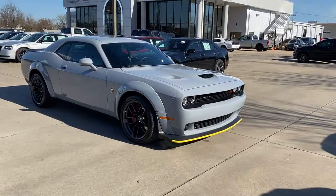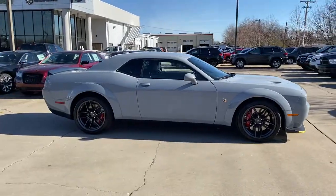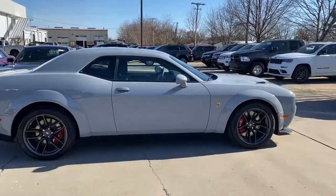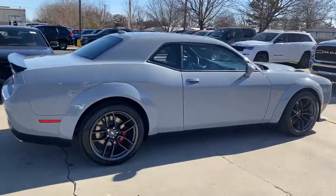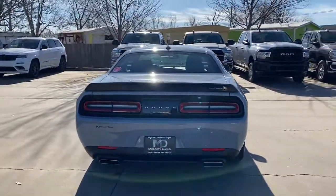Hop into the 2021 Dodge Challenger. The Challenger delivers menacing power, controlled handling, advanced cockpit technology, fine craftsmanship, interior comfort, and engineering that prioritizes safety and efficiency.